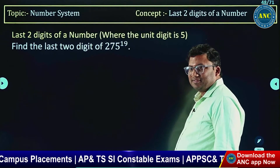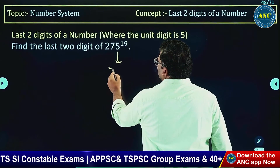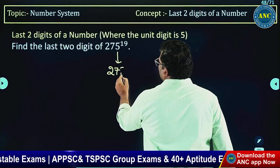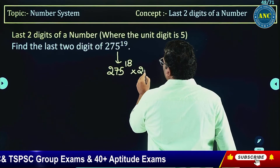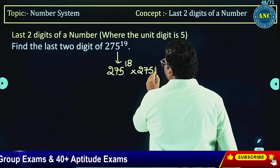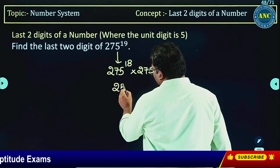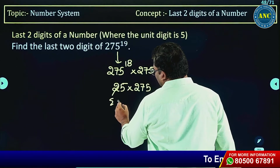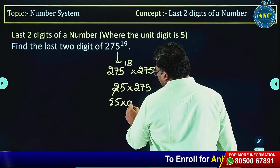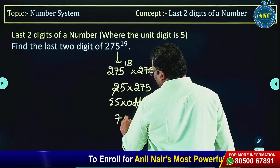Look at the question: 275 to the power 19. Just separate it — write it as 275^18 × 275. This gives 25 × 275. 275^18 is even 5, and 275 is odd 5. Even 5 into odd 5 — last two digits is 75.